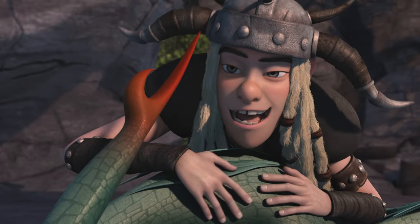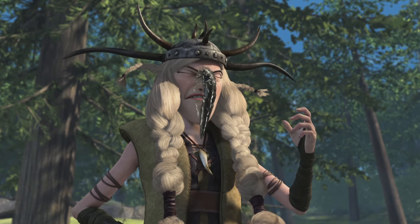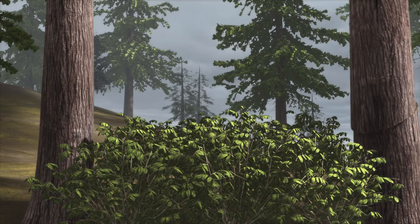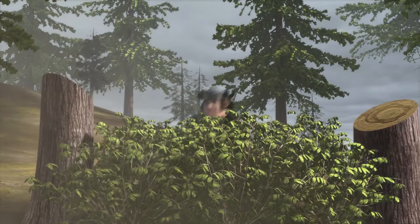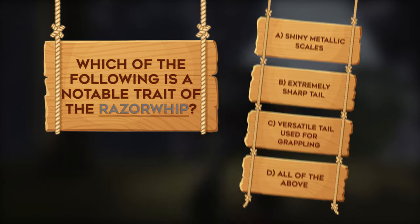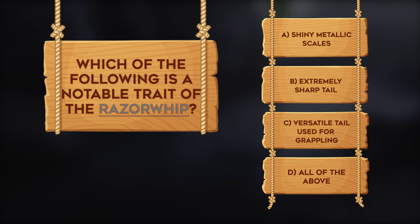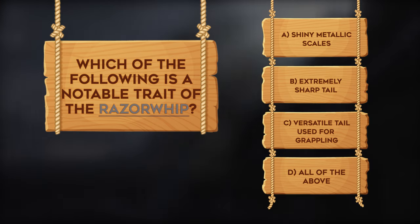Think you're sharp enough to move on? Or did you just miss the point? Let's see if you can make the cut by answering this Sharp Class question. Which of the following is a notable trait of the Razorwhip? A. Shiny metallic scales. B. Extremely sharp tail. C. Versatile tail used for grappling. D. All of the above.